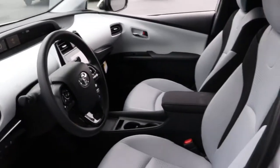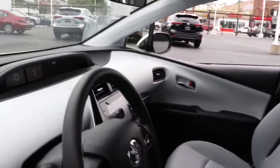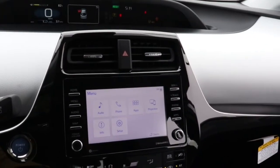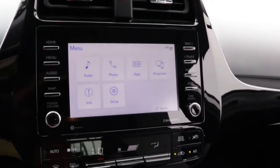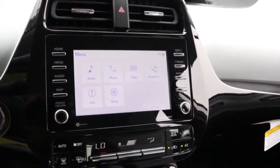These are just some of the great options this vehicle comes with: keyless entry, backup camera, heated mirrors, keyless start, satellite radio, lane-keeping assist, adaptive cruise control, Bluetooth connection, blind spot monitor, steering wheel audio controls.